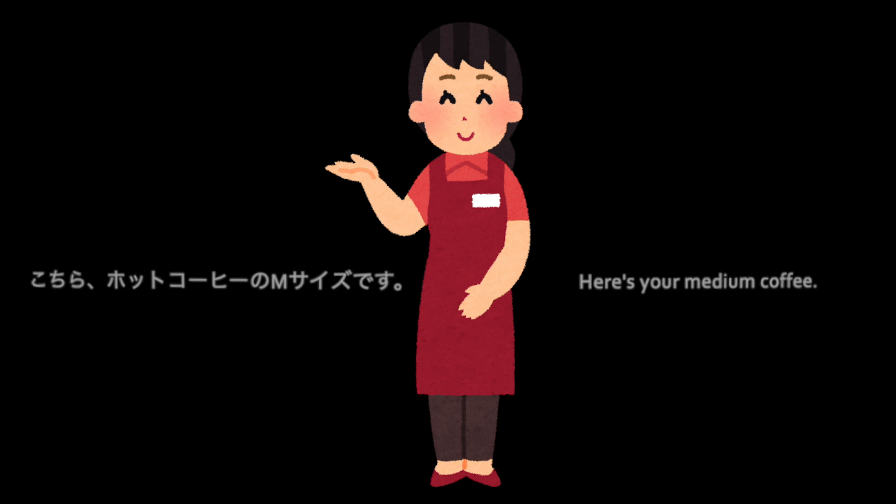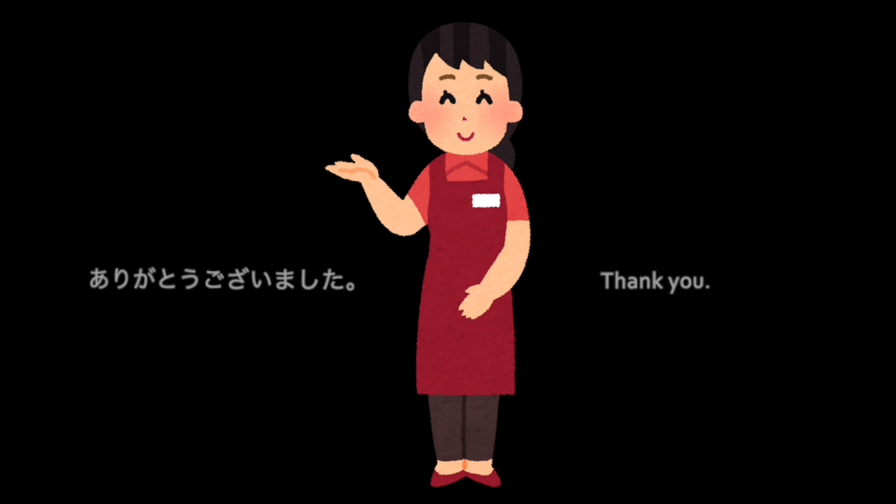こちら、ホットコーヒーのNサイズです。 ありがとうございました。 またお越しくださいませ。